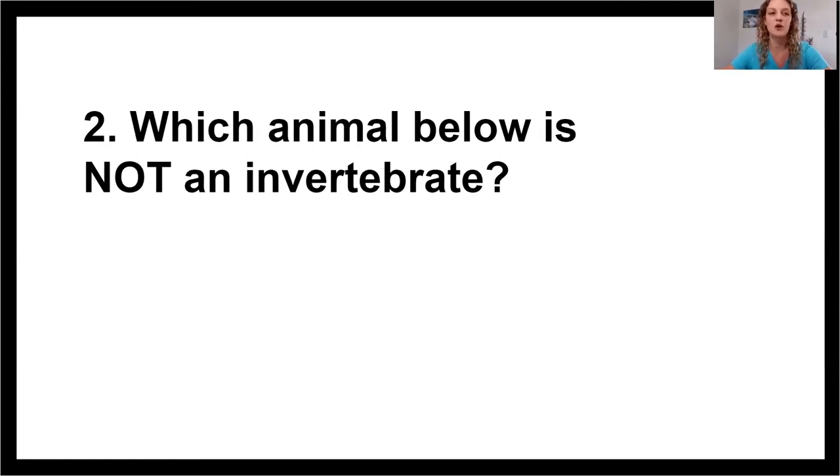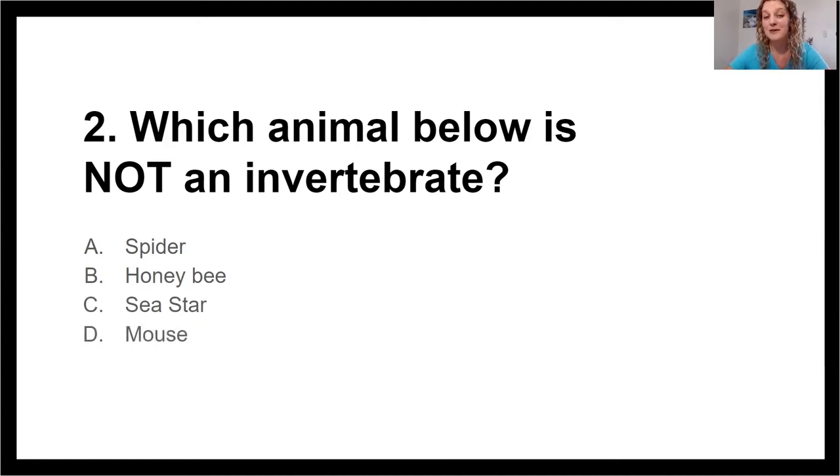Which animal below is not an invertebrate? A, a spider. B, a honeybee. C, a sea star. Or D, a mouse. So we are looking for the animal that does have bones — the one that is a vertebrate. Go ahead and discuss.